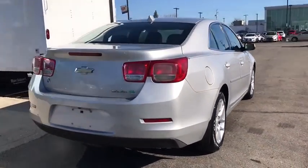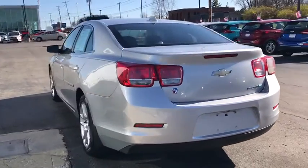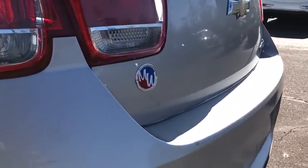Anti-lock braking system, steering wheel audio controls, remote engine start, keyless entry, traction control, stability control, Bluetooth, power steering, adjustable steering wheel.